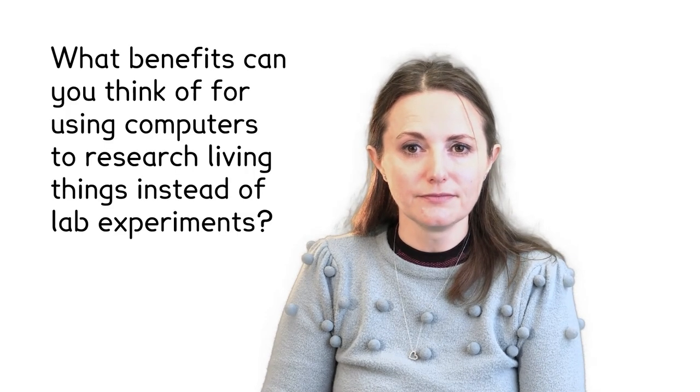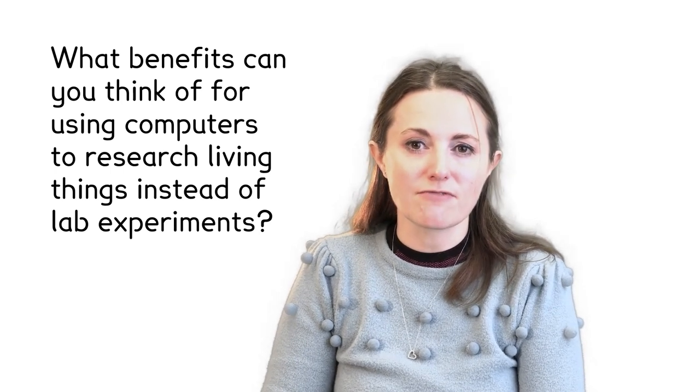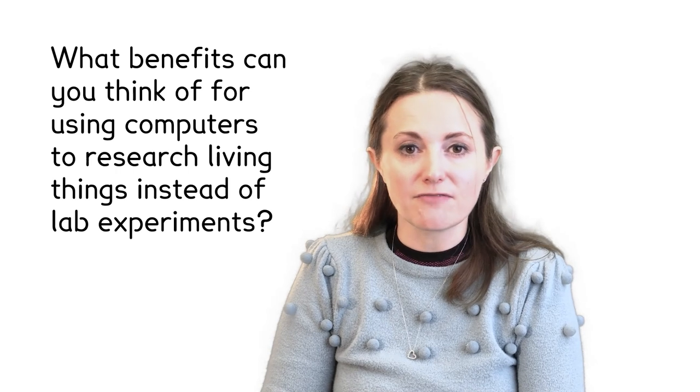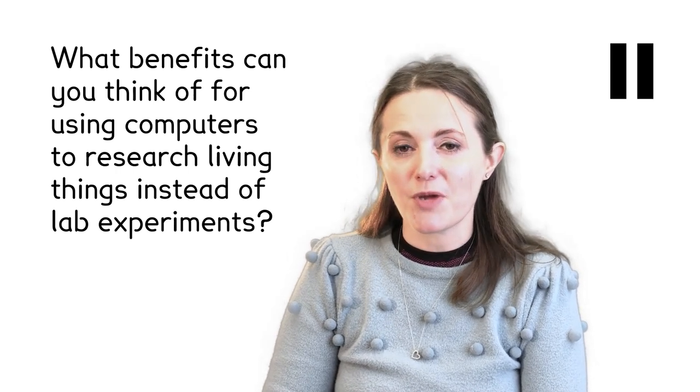However, some researchers work only on bioinformatics, creating tools and databases and analysing data. To do this kind of work, you have to understand the science behind what you're studying, but also have the computational skills, like coding, to do the analysis. What benefits can you think of for using computers to research living things, rather than relying on lab experiments? Teachers, maybe pause for a moment to discuss.